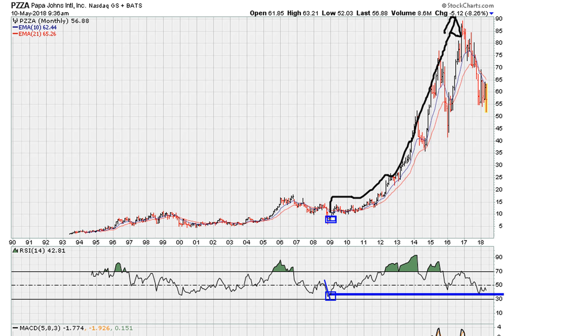As long as this support line is holding on the monthly — you can see we came back and tested it and held — that means we are in a consolidation phase before the next uptick to the upside. Otherwise, failure to hold the blue line might suggest that the next major trend, if it breaks, is going to be lower.